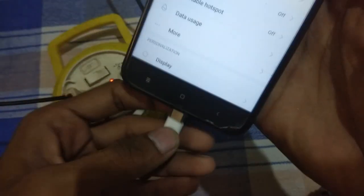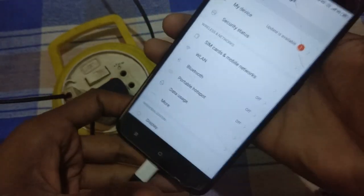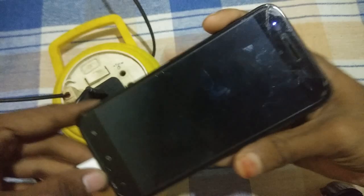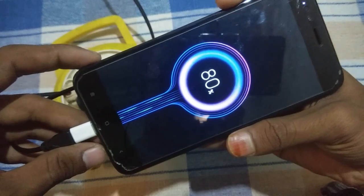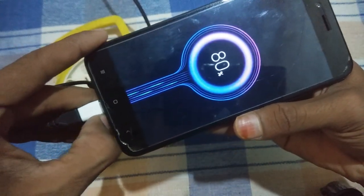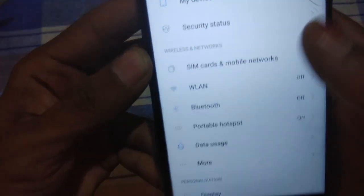Here is a new feature available in this ROM — let me show you the new charging animation. You can see this charging animation when your device screen is locked. As you can see, here is the new charging animation. You can use this animation while you plug your device into the charger.